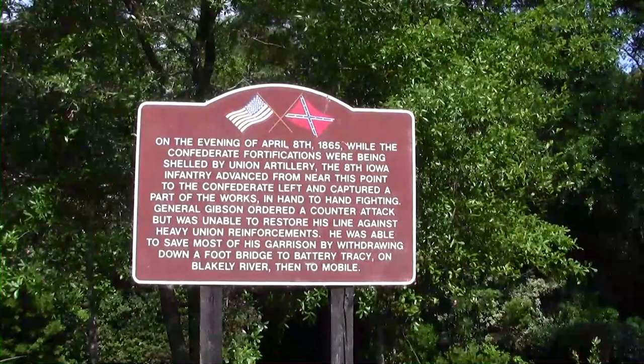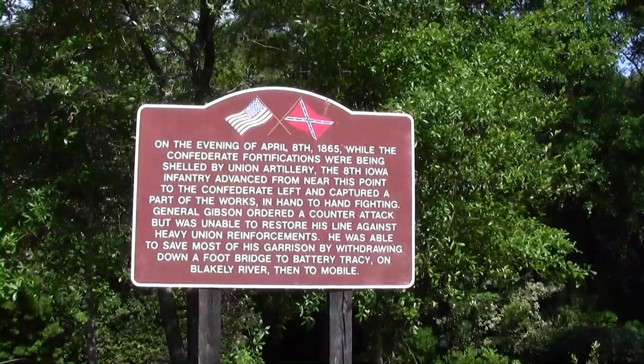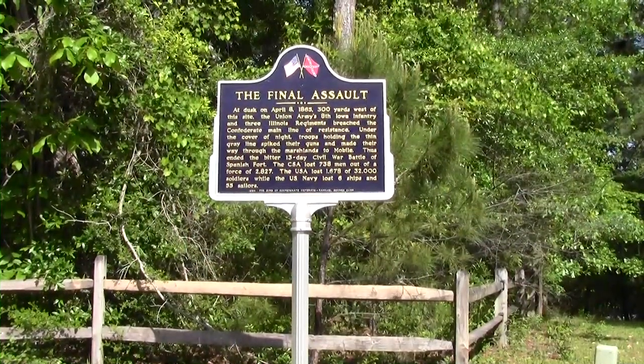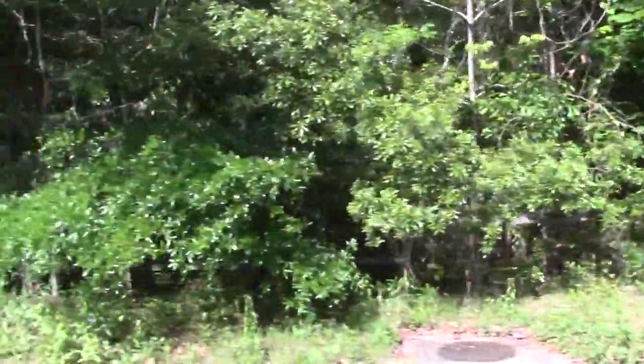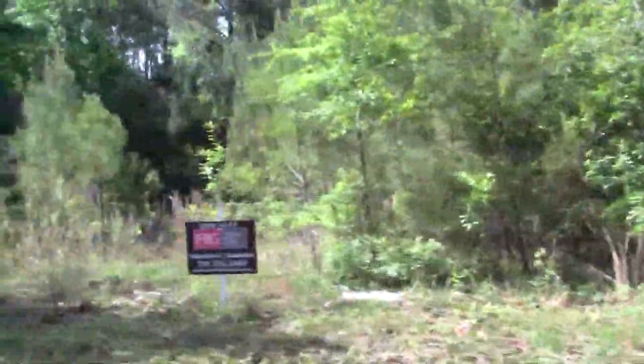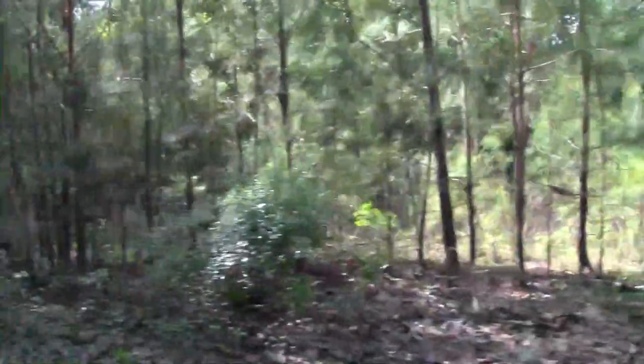The end finally came on the evening of April 8, 1865, when the 8th Iowa Infantry broke through the Confederate left. Other Union regiments poured in to support the breakthrough, and General Gibson had no choice but to withdraw his army under the cover of darkness. What's left of the Spanish Fort garrison secretly escaped through a back door they had left open, and when the Union army rushed in, some Union troops walking into this abandoned outpost were still receiving fire from their own men — they didn't even realize the Confederates had escaped.